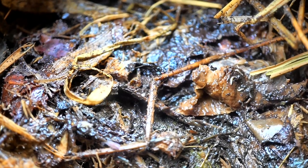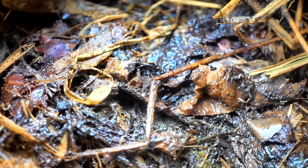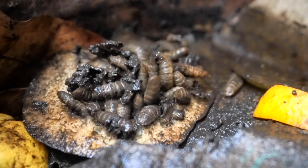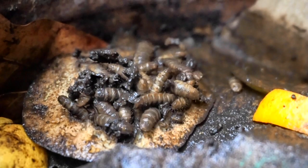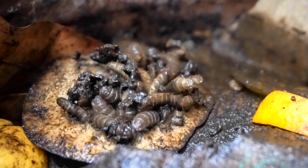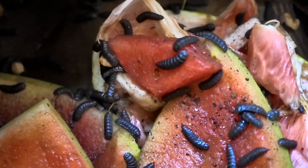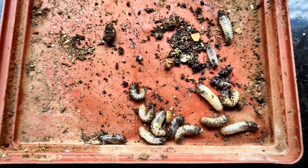When we first start composting, we are surprised and shocked at all the different living forms of bugs that appear in our compost pots in a few days. Some of us are amazed and some of us are scared to see these creatures scurrying away as we check our compost, especially if we are composting in our balconies or indoors, and we worry that they may harm us in some way or cause some disease.